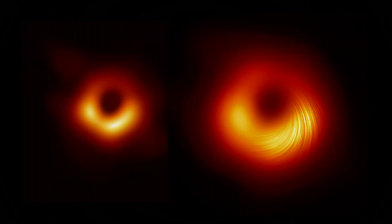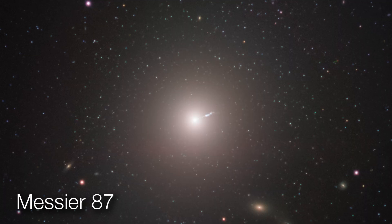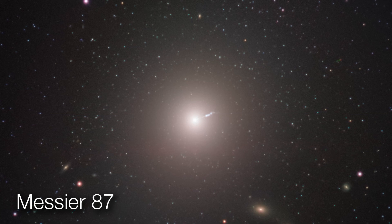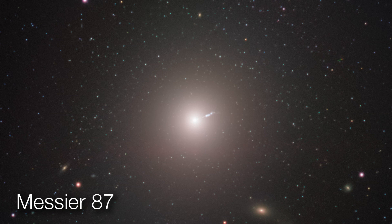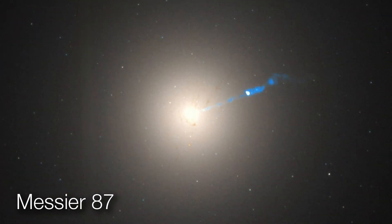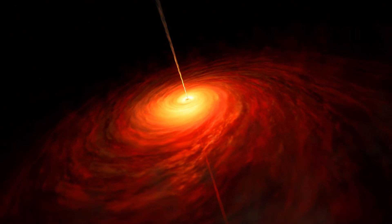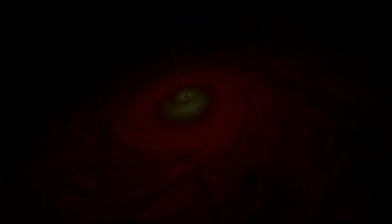It's one of the most massive black holes we know about - about a billion times the mass of the sun - in the middle of Messier 87 in the Virgo cluster. Even though it's not the closest one we could look at, because it's so massive its influence is over as large a region as any other. It's a very massive black hole, which means its event horizon is big, so even though it's a reasonable distance away, the telescope can still resolve what's going on.